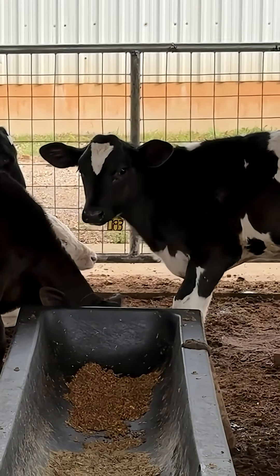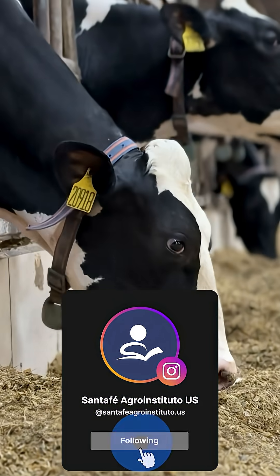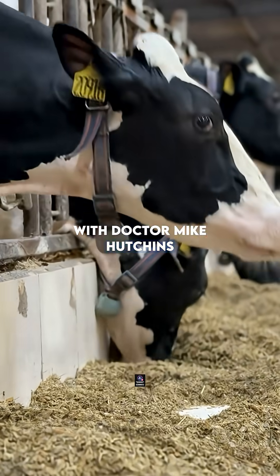It's where your investment in nutrition either becomes results or losses. Want to go deeper? Click the link in our bio and explore our complete training on dairy feeding and management with Dr. Mike Hutchins.